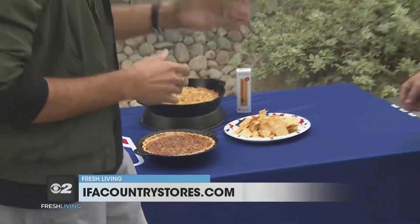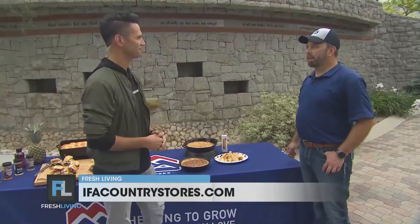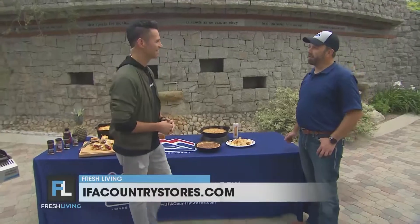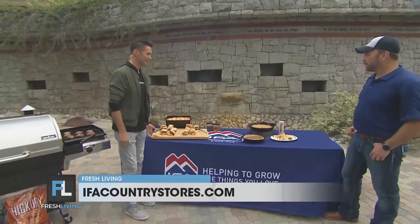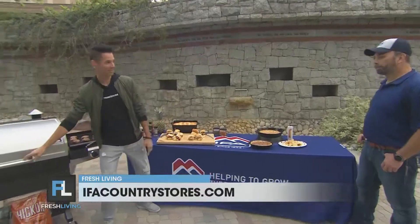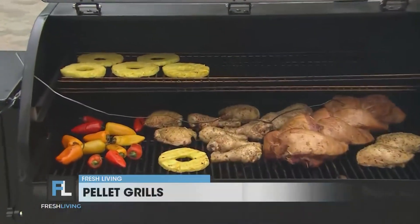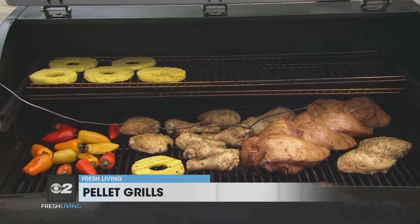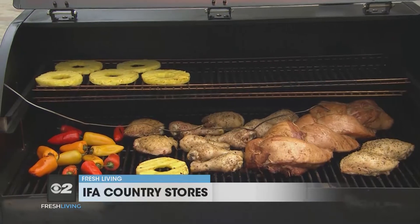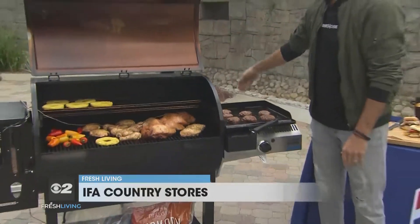We made all of that inside this grill. So why is IFA Country Stores the best place to get a pellet grill? Well, we have a lot of experts in-house, a big selection, and we're happy to help. We have trained staff that's happy to help you pick the right unit out. This grill is awesome — it's definitely on my Father's Day list, not just Memorial Day. We can go down to IFA Country Stores right now and pick these pellet grills up. They make a great gift for Dad and a great addition to your backyard.